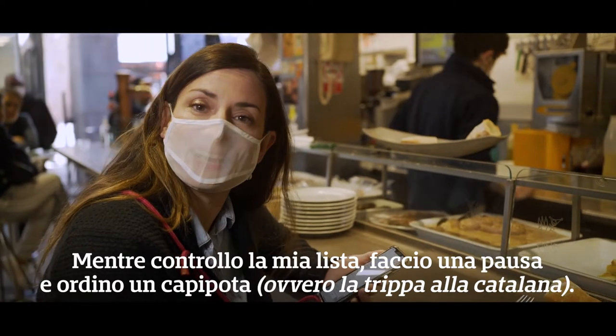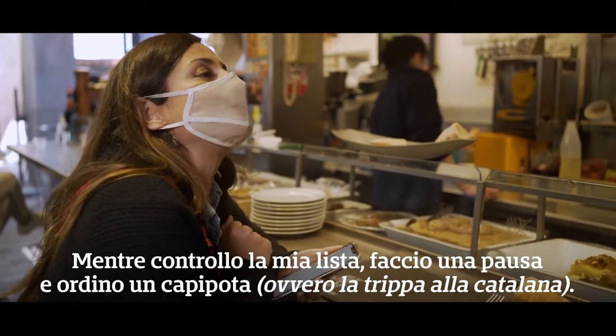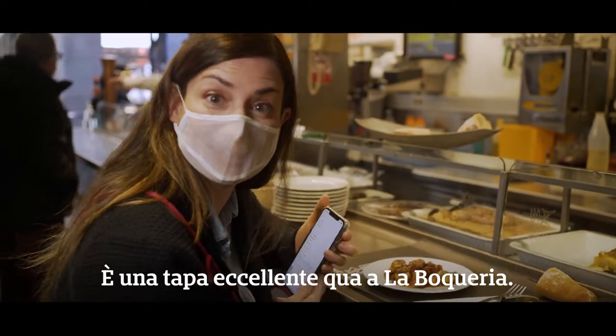While I check my list, I take a break and I order a capipota. It's an excellent tapa here in La Boqueria.